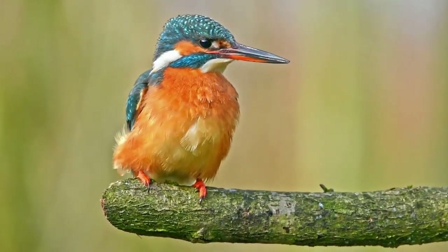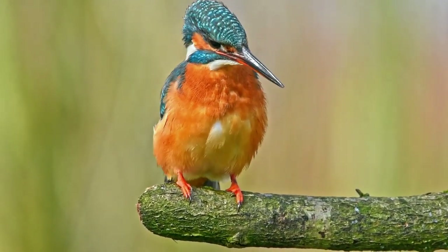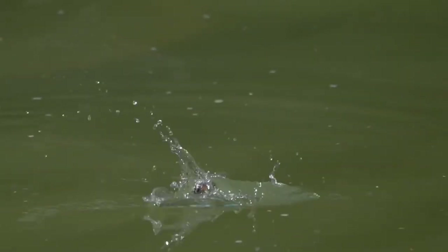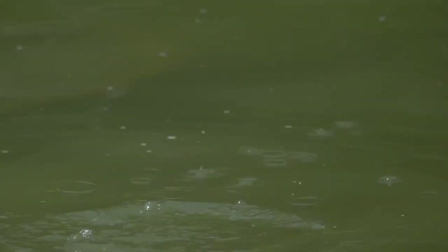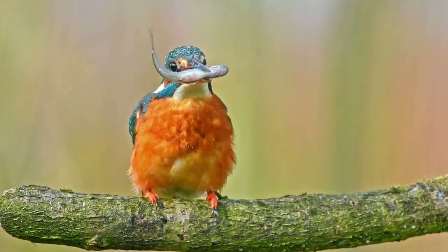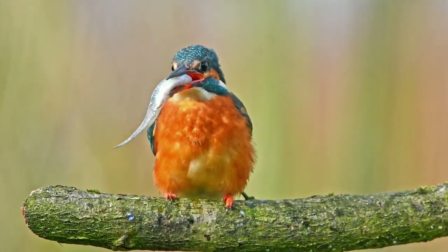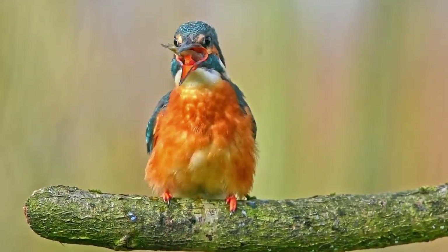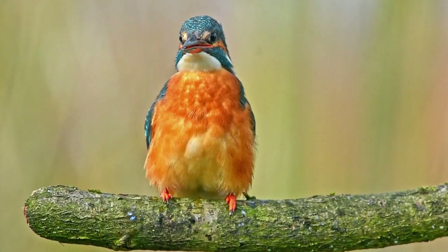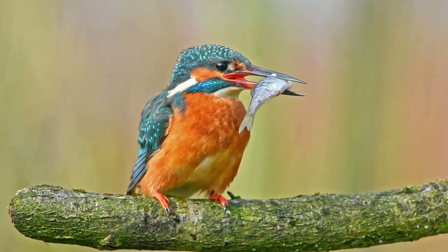As their name alludes, a lot of their diet is made up of small fish, which they usually catch by diving from a branch and snatching from the water. They can sometimes also hover above the water and then dive in if there are no suitable perches nearby. Once they have grabbed their prey, they bring it back to a perch and bash it on the head to stun it before swallowing it whole — almost always head first.